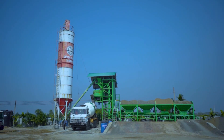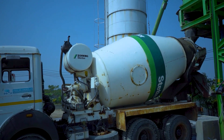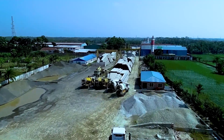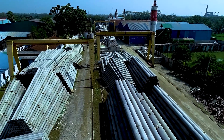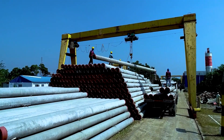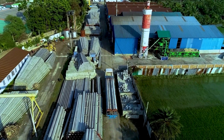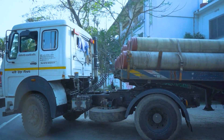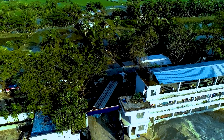We have our own ready-mix concrete plant. Our transit mixer trucks are ready to supply concrete of desired quality at your door, which will help you build your home faster while maintaining quality.